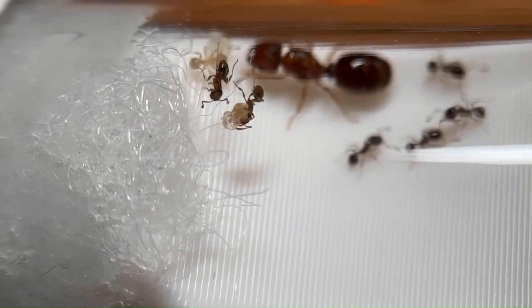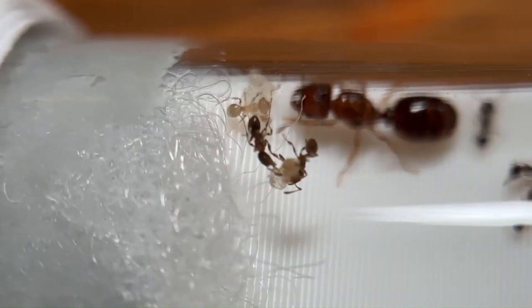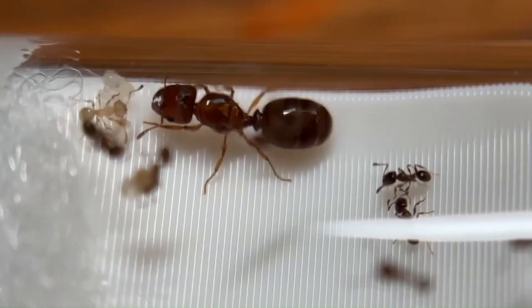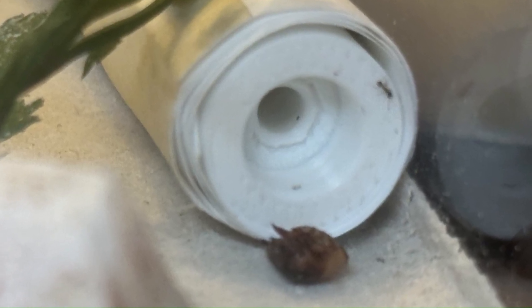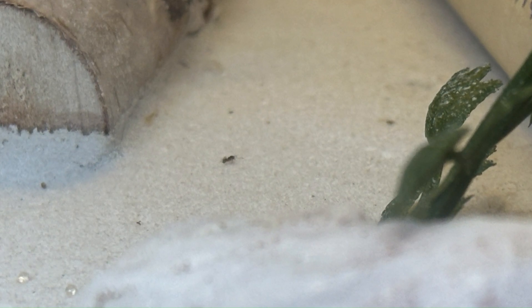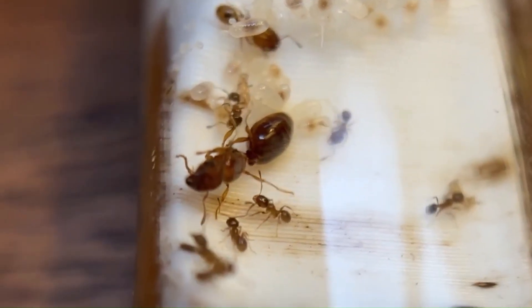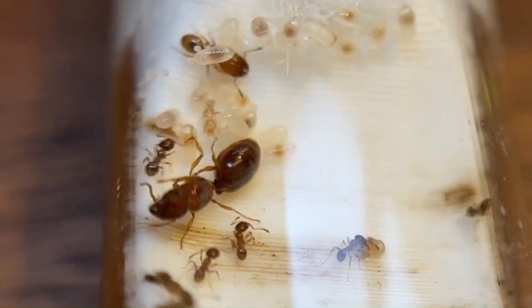Their test tube was also dried out and molding, so I moved them into a Pormore cryptic insert. After moving them into the new test tube, I placed it in an outworld and immediately fed them. Shortly after, they sent half of their workers to gather the feast I had set before them. Small colonies are typically shy and usually consider their few workers too valuable to risk — sending half of them meant they were starving. Six weeks later, in early December, I had successfully nurtured the colony back to health, and they produced their first major, with dozens of other larvae and pupae.